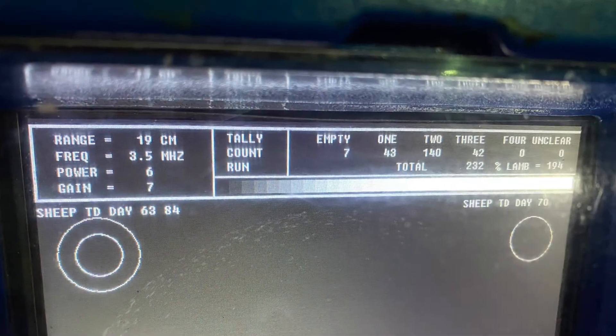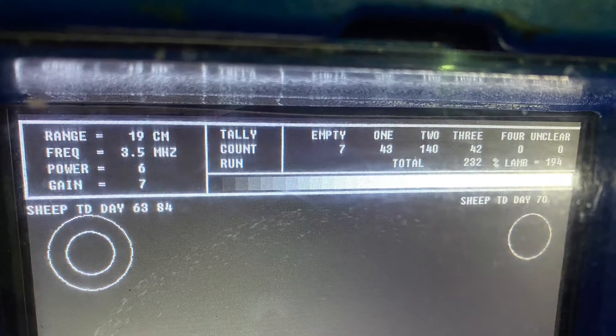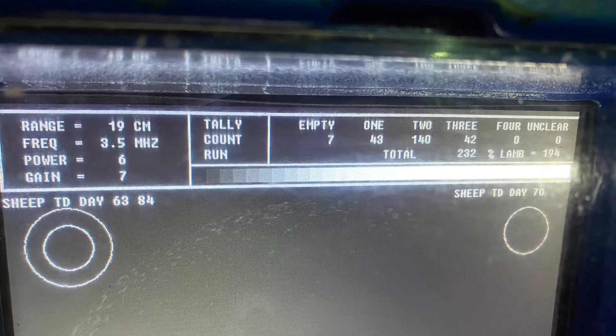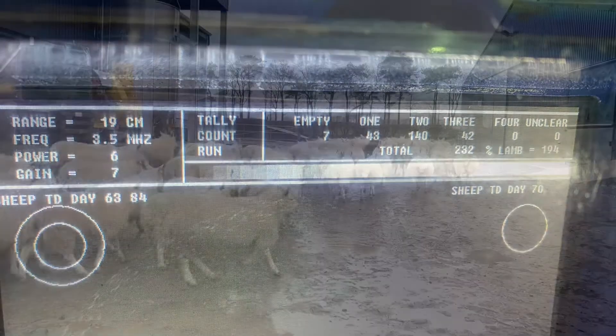At the end we have seven empty, 48 having one lamb, 140 having two lambs, and 42 having three. That gives a lambing percentage of 194 percent.